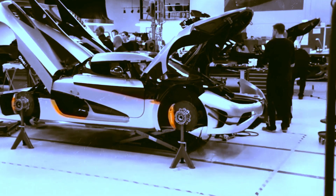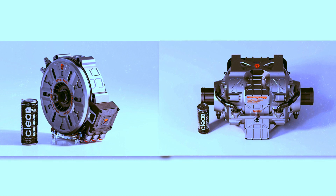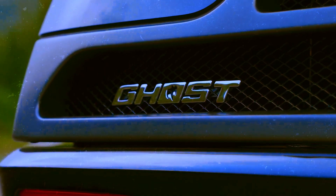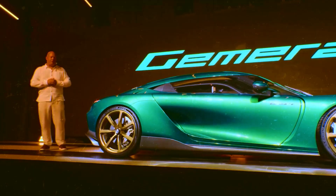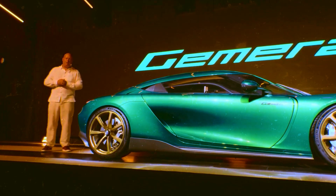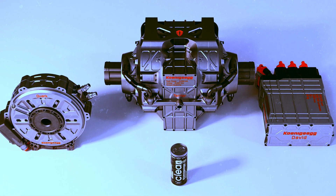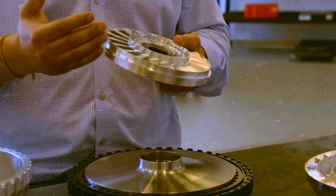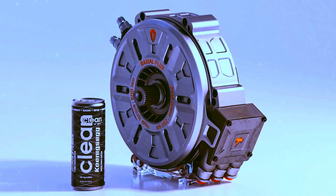But Koenigsegg didn't stop at creating just one of these engines — they went further. They created the Quark and the Terrier. When these two engines combine with a single inverter, they unleash a combined power of 660 horsepower. And the most surprising part? All this power is contained in a package weighing less than 85 kilograms — like having a power plant that can fit in your backpack.